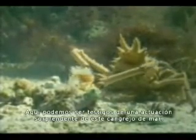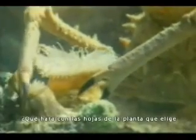We shall shortly witness a surprising act by this crab. It carefully cuts the fronds from a plant that it chooses on the seabed. The answer to what it will do with them is surprising: it hides itself. The crab arranges the fronds over itself and prepares a cloak of seaweed, thus coming to possess a wonderful camouflage.